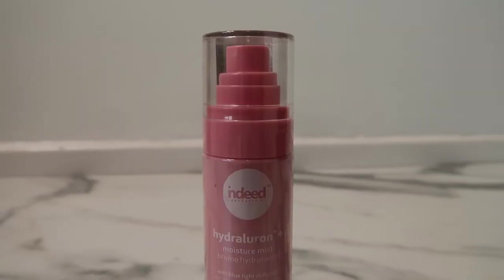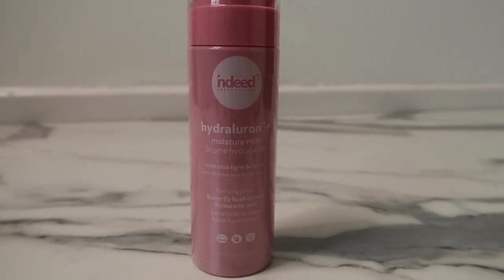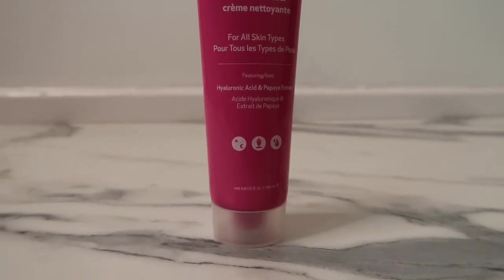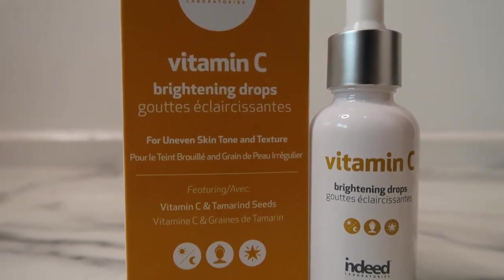I got the Hydroluron Moisture Mist from Indeed Labs, which is a new product and looks so good. I've been using Indeed Labs products for a long time, so I'm ready to do a full overview for you guys. I also bought the Hydroluron Cream Cleanser — also pretty new for their range — which has hyaluronic acid and papaya extract, and is exactly what everyone needs this winter. I then purchased the Vitamin C Brightening Drops, as I already have the Vitamin C24 silicone cream base and wanted to try the drops too.